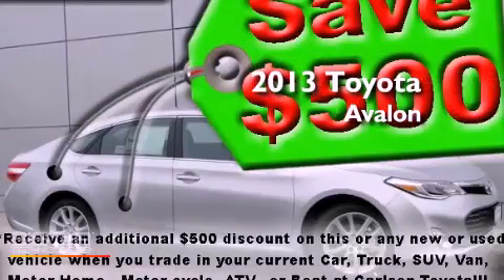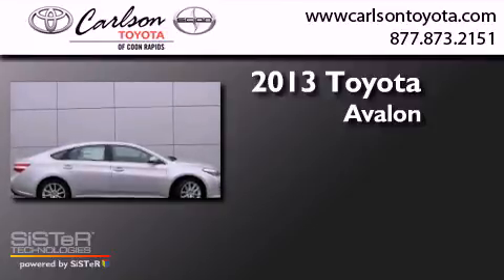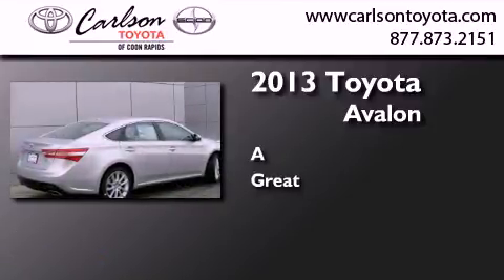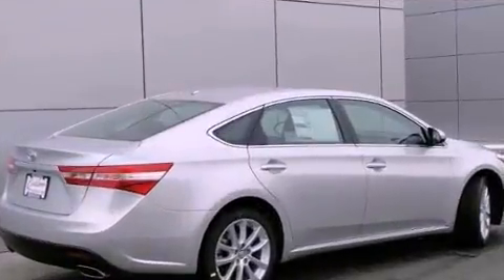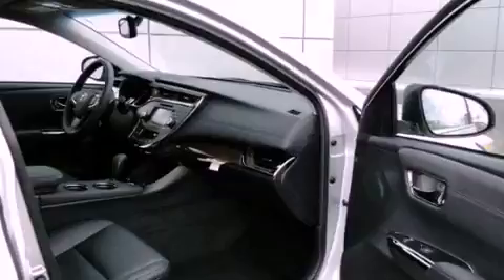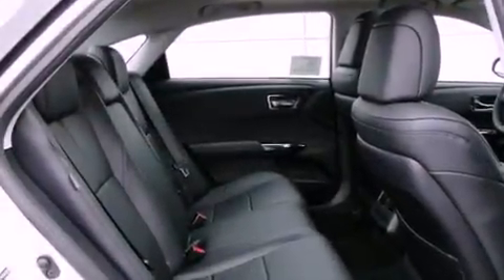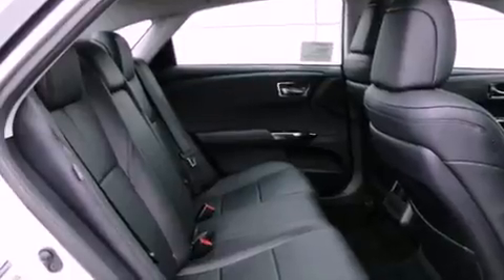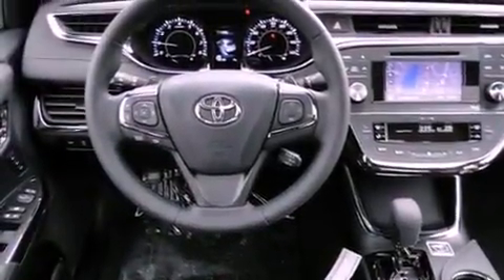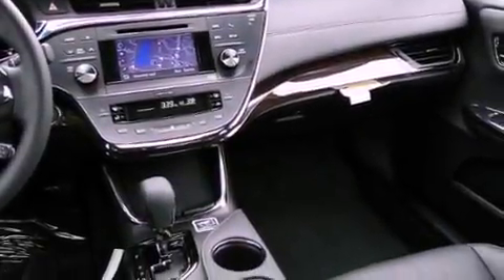This is a brand new 2013 Toyota Avalon. Features include a navigation system, commercial-free satellite radio, cruise control, leather seats, an engine immobilizer theft deterrent system, fog lamps, traction control, side curtain airbags, dual-power seats, and a sunroof that enables you to fill the cabin with fresh air at the push of a button.